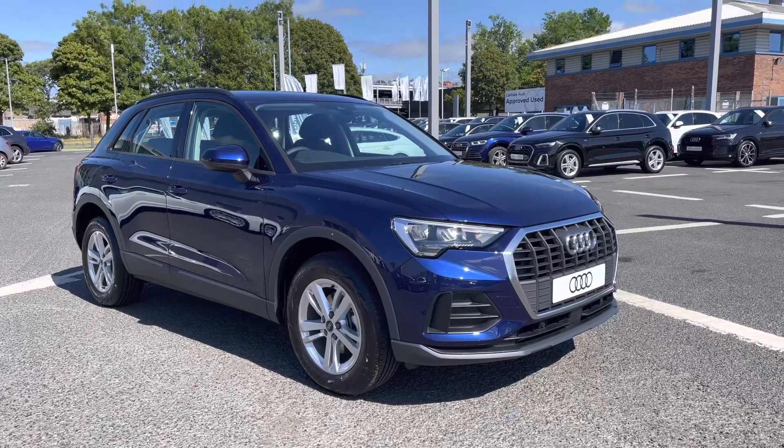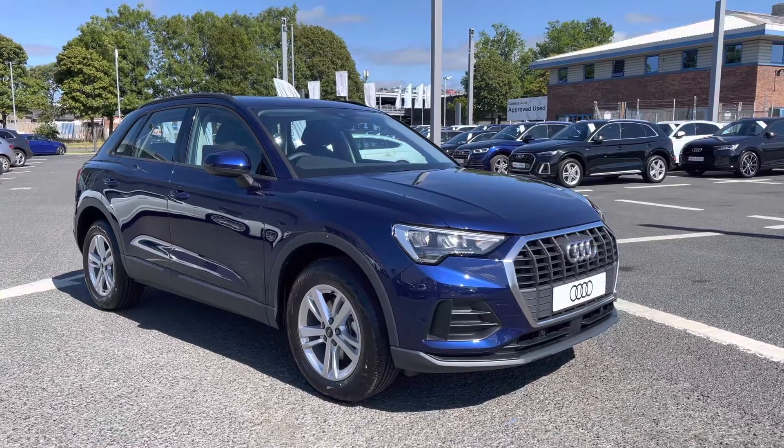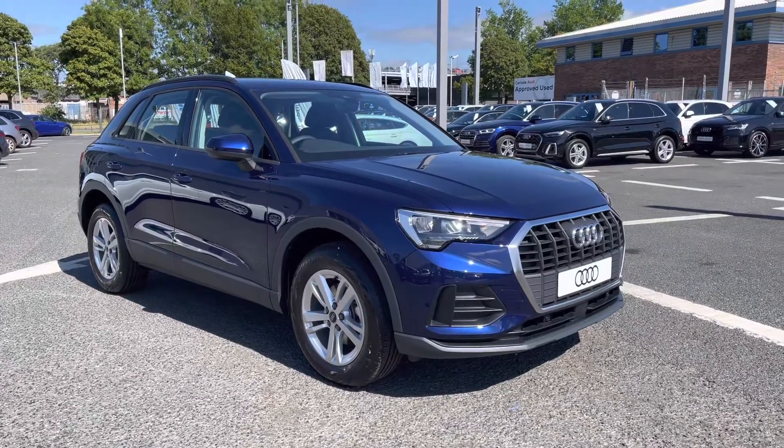Hello and welcome to Carlisle Audi. I'm going to give you a tour on this brand new Audi Q3 Technic finished in Navara Blue. All of our brand new vehicles come with 3 years warranty and 3 years roadside assistance.